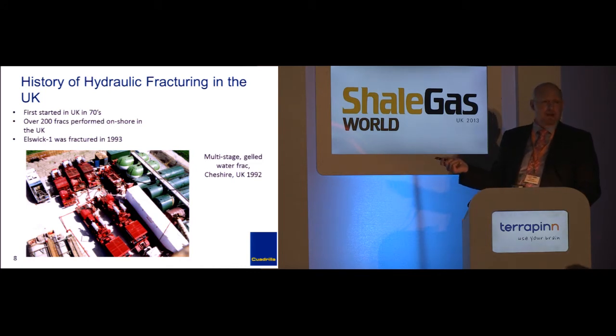At one time, the North Sea held the record for the largest frack in the world, and it was done offshore. The Elswick well is in the middle of the shale license area in Lancashire, and we did a frack on that back in 1993.